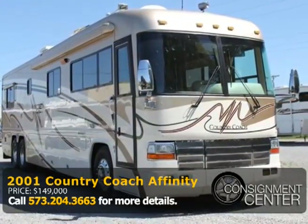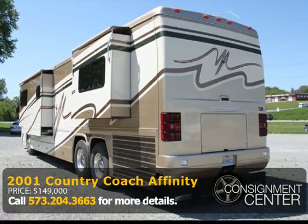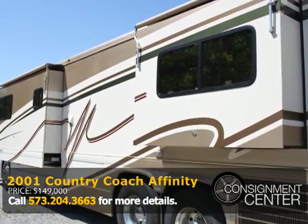It features a 12.5-kilowatt generator, an in-motion satellite system, air leveling system, a security system, and a patio awning with a wind sensor, awnings, and slides. There's also a trailer hitch that makes the compartment storage accessible from both sides.